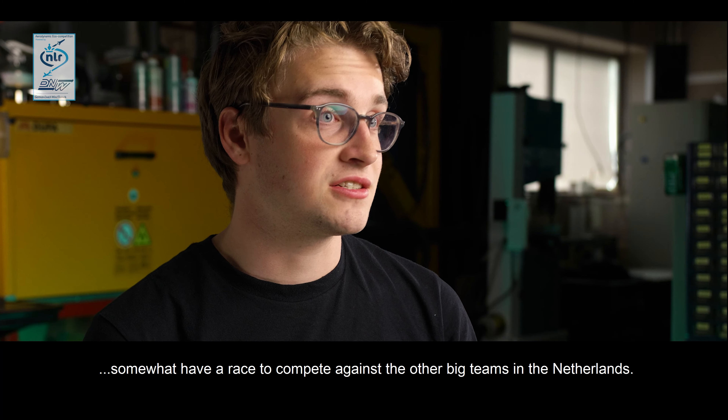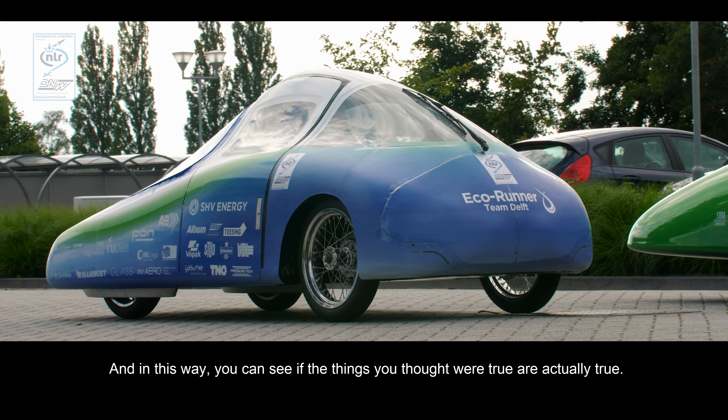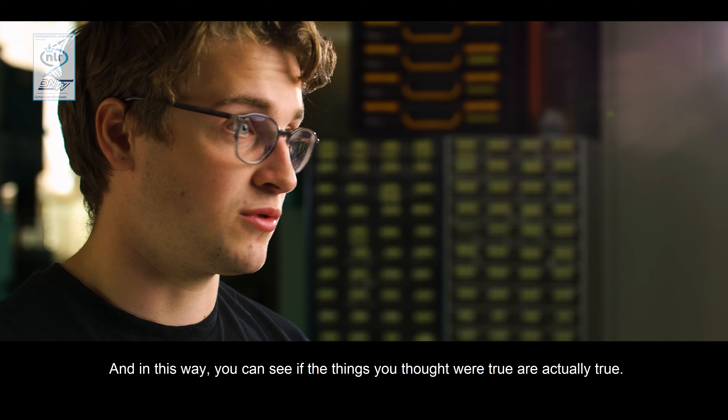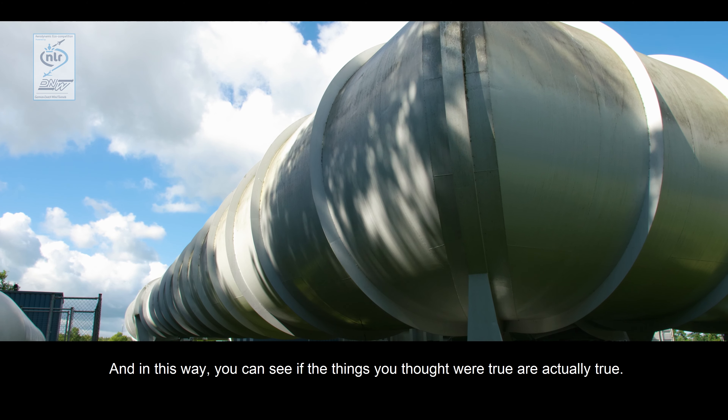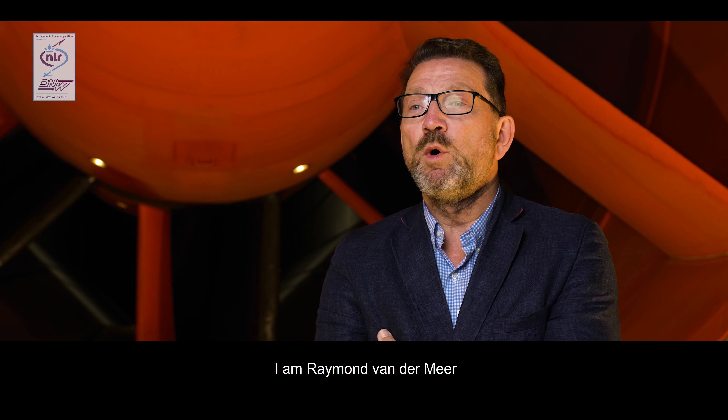The race this year was cancelled by Shell, so in this way we really got the opportunity to somewhat have a race, to really compete against the other big teams in the Netherlands. In this way you can actually see if all those things that you thought were true are actually true.